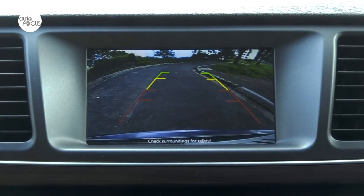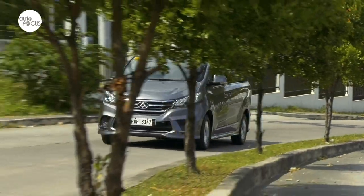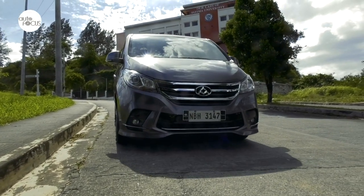Parking is made easier with front and rear parking sensors and a reverse camera. The G10 also comes with standard driver assist and safety technologies that include an anti-lock brake system with electronic brake force distribution and cruise control.